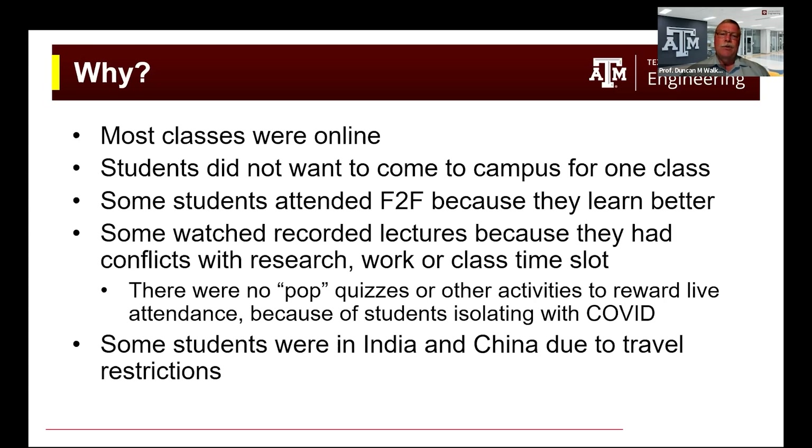The students who did attend face-to-face — I surveyed them — said that they learn better face-to-face and can more easily ask questions of the instructor. Some students only watched recorded lectures due to conflicts with research, work, or the class time slot. Because of the constraint of students potentially isolating with COVID, we didn't have any pop quizzes or activities that would reward live attendance. In some semesters, there were even students attending the class who were located in India and China because of travel restrictions.